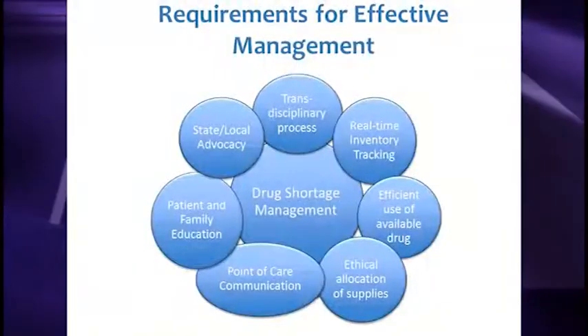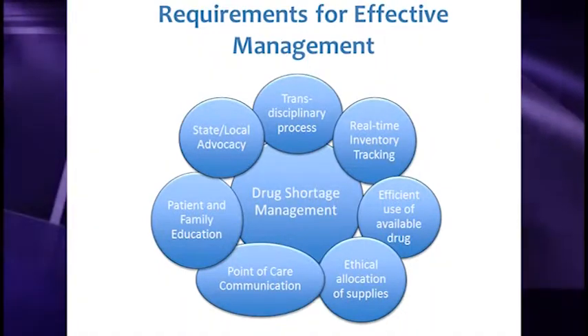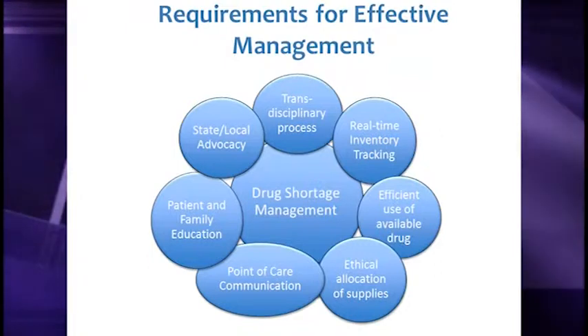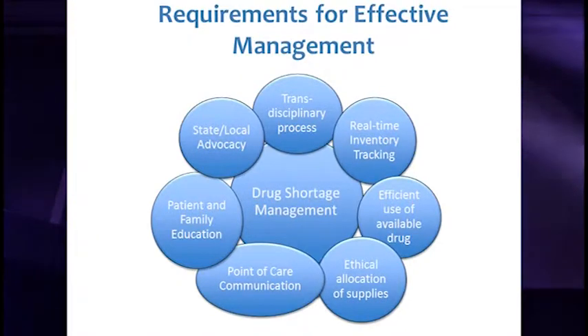The team defined elements needed to be successful: real-time inventory tracking, efficient use of medication on hand — for example, educating staff to switch patients from IV to PO medications when appropriate — ethical distribution and allocation of supplies, point-of-care communication, education, and as heard in earlier discussion, advocacy from our institution's perspective.